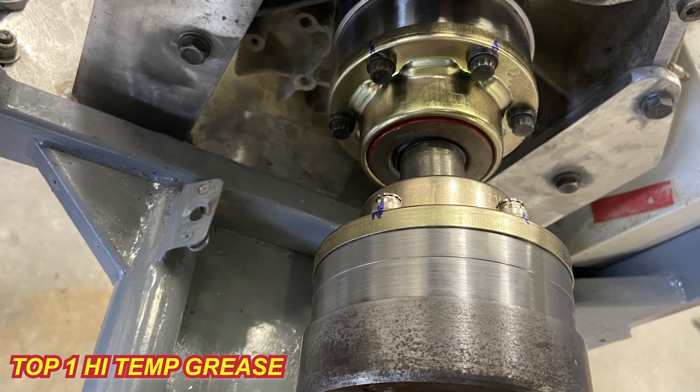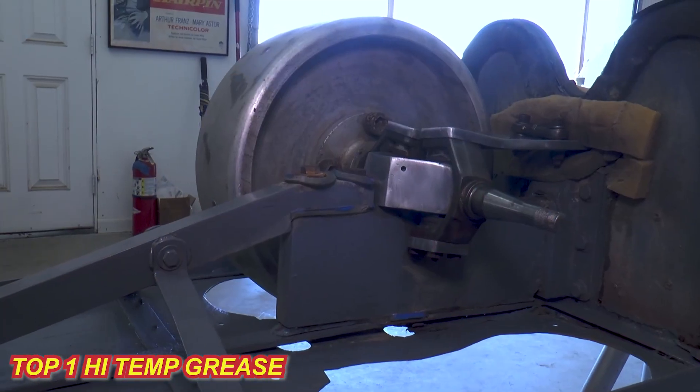Any other areas on the vehicle that you use grease? Yeah, we use your grease in the front wheel bearings. The spindles are out of an Anglia — the very basic hot rod front end spindle with taper bearings.